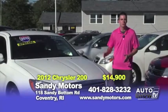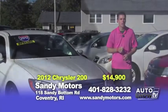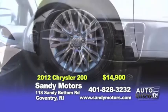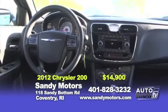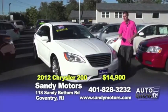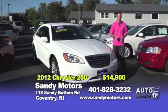Something with style and a smooth ride that gets more than 30 miles per gallon? It's this 2012 Chrysler 200, with 17-inch alloy wheels and 37,000 miles. This car is priced and ready to go at $14,900 and still has the manufacturer's warranty — 5 years or 100,000 miles.